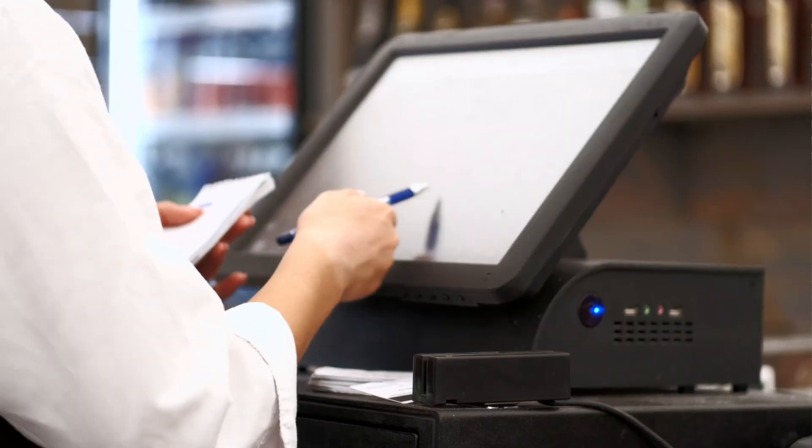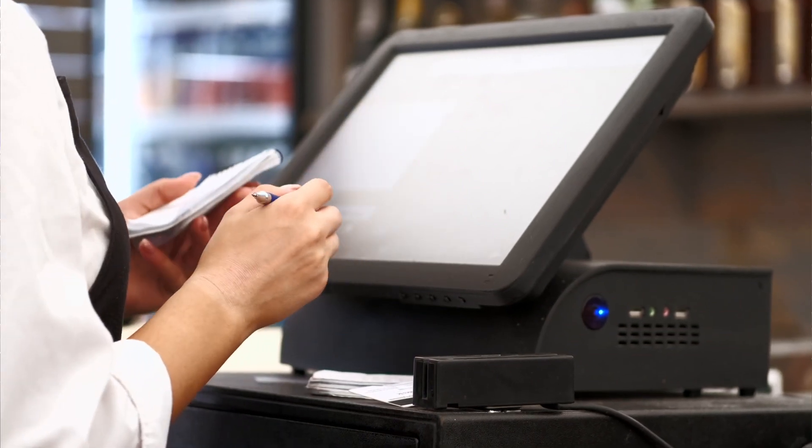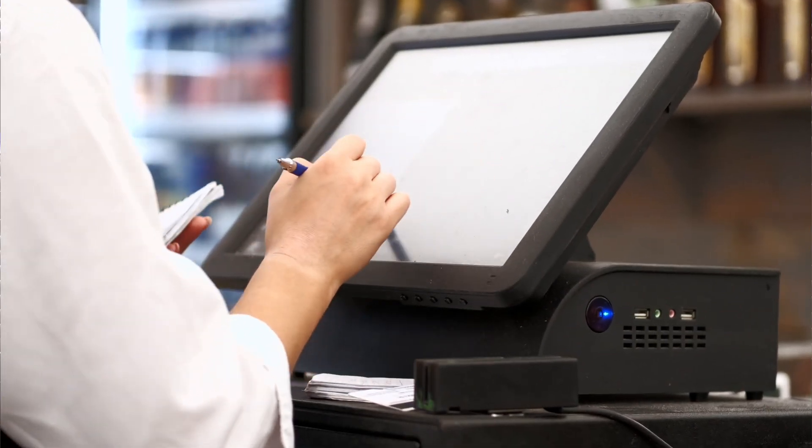First, it's essential to grasp the foundations of a point of sale system, starting with the hardware components. The cash register is the first hardware component — transaction details are recorded, and it could be a PC display with a touch screen or a mobile device with a point of sale app. The cashier drawer is the next component, used to keep the daily takings and cash flow, as well as checks, vouchers, receipts, and accounting slips.